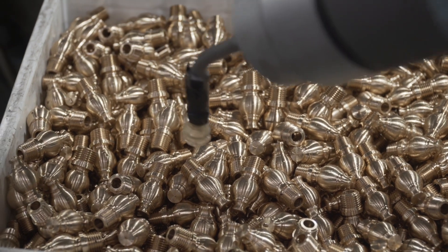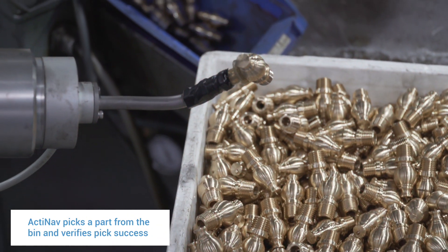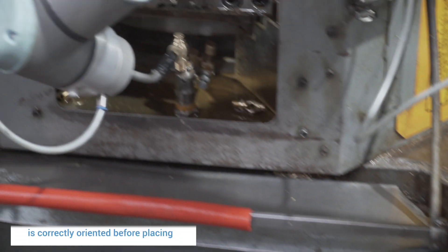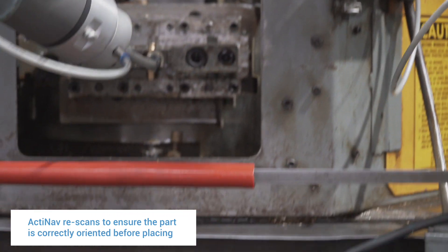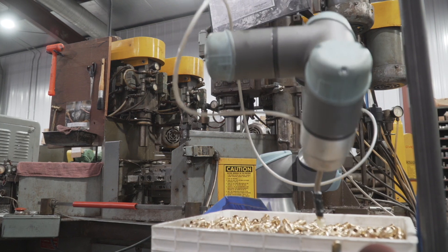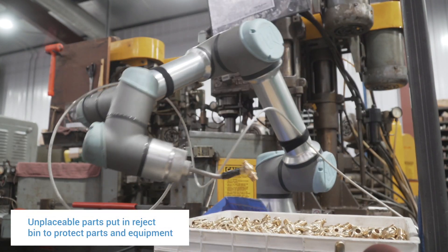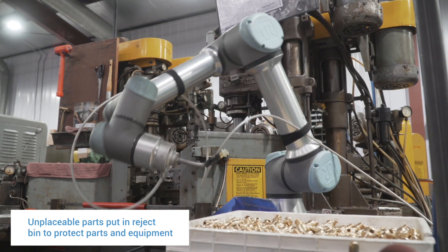One of the biggest advantages to Actonav is that we're able to do a bin pick with suction. We then verify suction in the logic of the program, and then we present the part to the scanner. If we don't have a part present at that point, or if the image sensor notices the part has changed position and would make an unplaceable part, we then place the part in a reject bin.